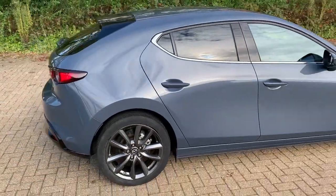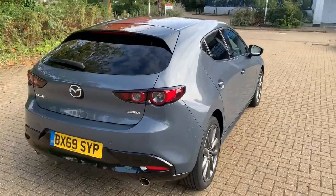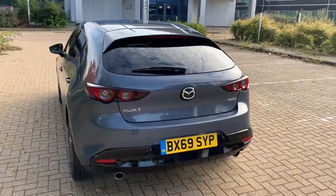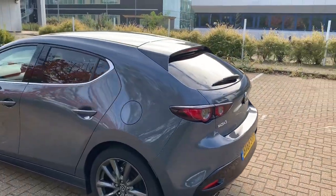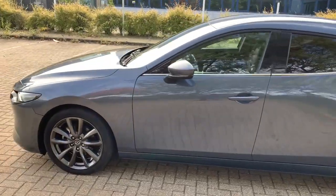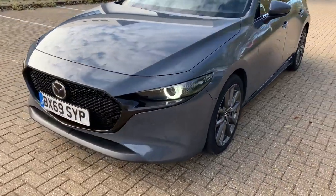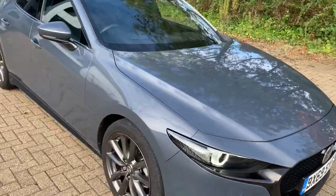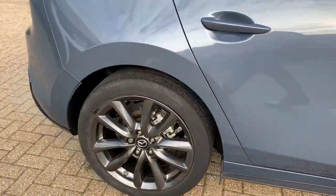This car is a one owner vehicle and it does have full Mazda service history. It was first registered in November 2019 on a 69 plate, as you can see. Prior to leaving us we will be MOTing and servicing the vehicle. As you can see, this car is in great condition — barely a mark on it from what I can see, and all the alloys are in perfect condition.